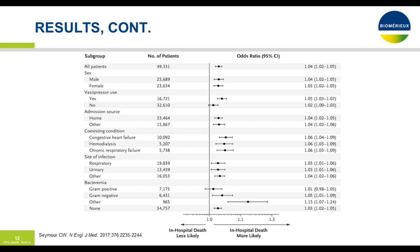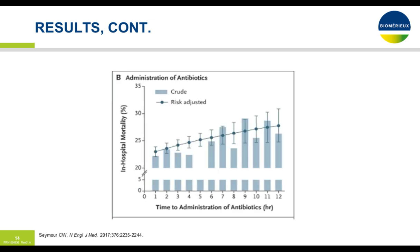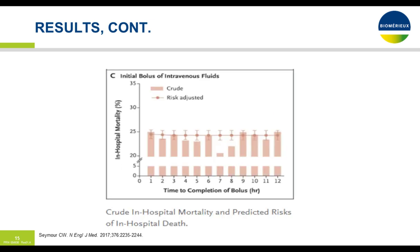This forest plot shows in-hospital deaths: less likely to the left of the line, more likely to the right. Overwhelmingly, in-hospital death was more likely with the adjusted odds ratio for not meeting the three-hour sepsis bundle. In graphic form: when you complete the bundle within three hours, you have much lower crude and risk-adjusted mortality. Same thing with antibiotic administration — within three hours, statistically significantly less mortality. The fluid bolus showed no meaningful change in crude or risk-adjusted mortality whether or not the three-hour bundle was met.